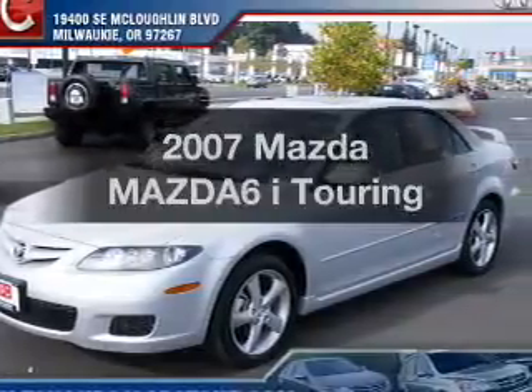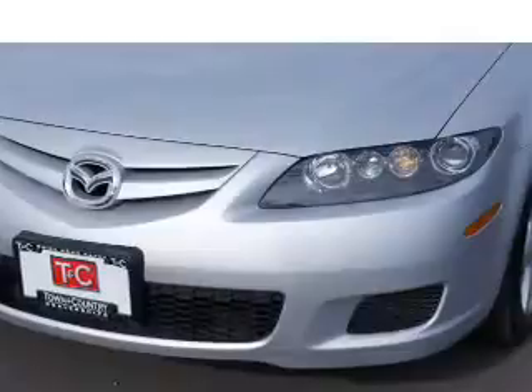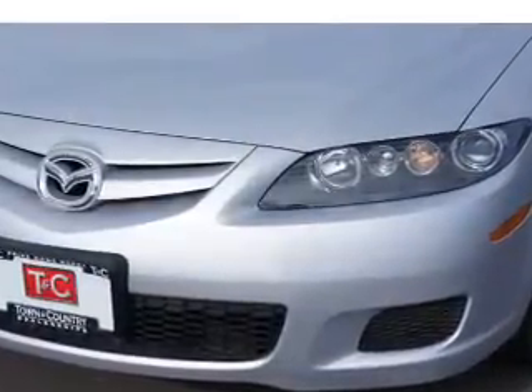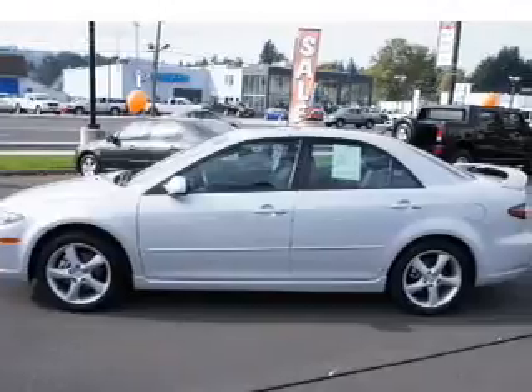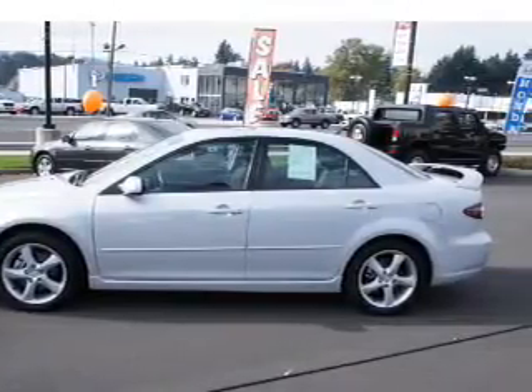Get noticed in this 2007 Mazda Mazda 6. If you're looking for a first-rate auto, this one could be yours today. With an efficient four-cylinder engine that responds smoothly to its five-speed automatic transmission, the anti-lock braking system will keep you safe on the road.